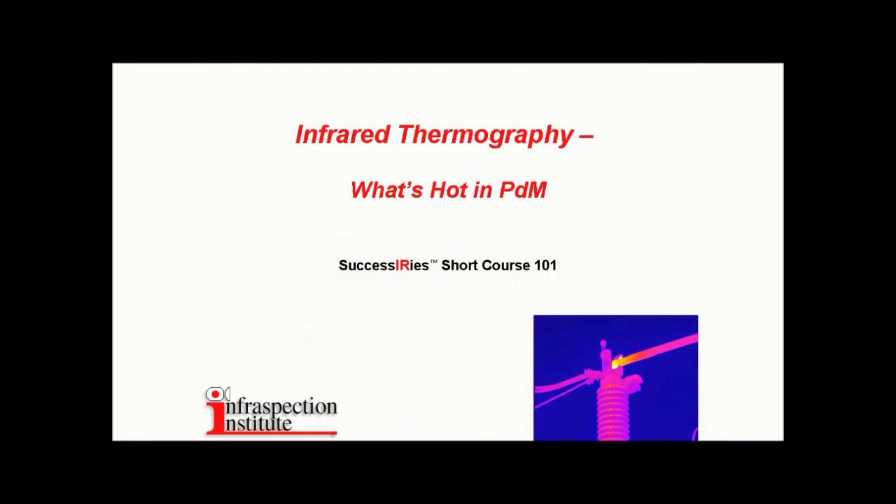This is Successory Short Course 101, Infrared Thermography: What's Hot in PDM.